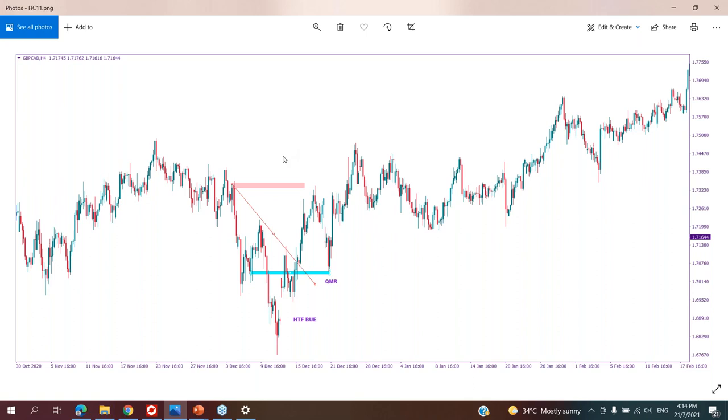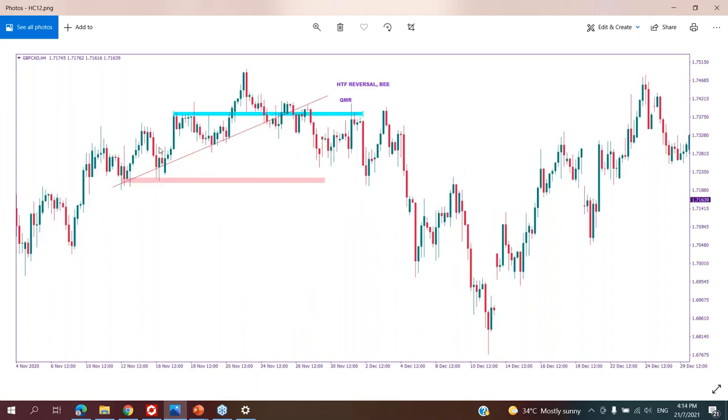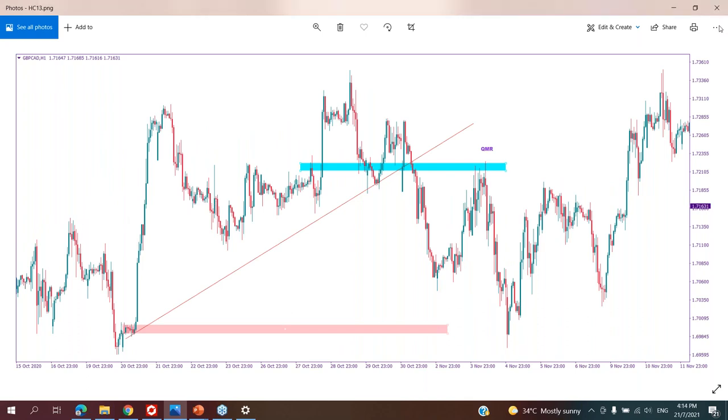This one is QM reversal — everything is the same. Next, this is QM reversal: you can see price making an uptrend, then suddenly price breaks the trend and makes QM reversal. We see the trend break — this lower low doesn't touch the danger zone here. Usually this is our entry, and I like to put my TP1 here and TP2 here.